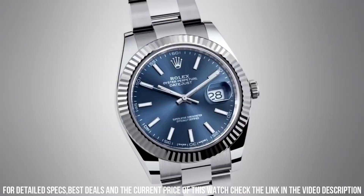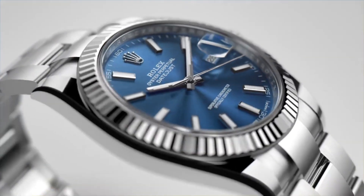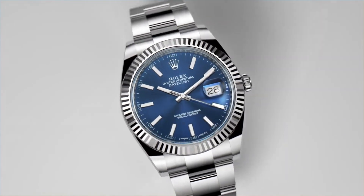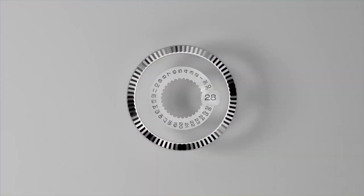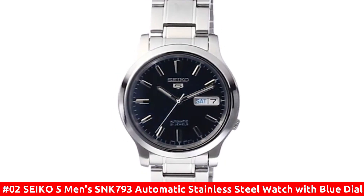Screw-down crown. Solid case back. Round case shape. Case size 41 millimeters. Oyster lock clasp. Water-resistant at 100 meters, 330 feet.